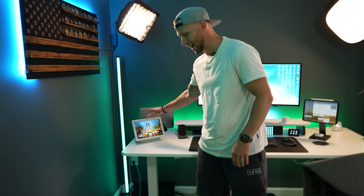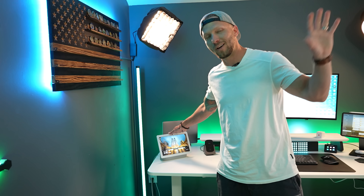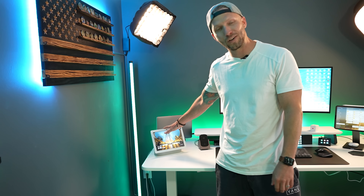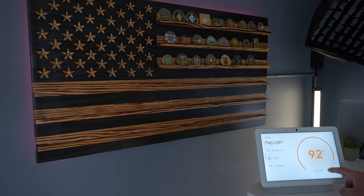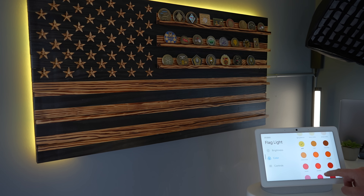You might notice the Google Nest Hub Max over here. If you're a regular viewer, you know I'm all about Apple Home — I have this here really just temporarily for testing purposes. Now that Matter is a big thing in the smart home world, I got this mainly so I can test out Matter products.